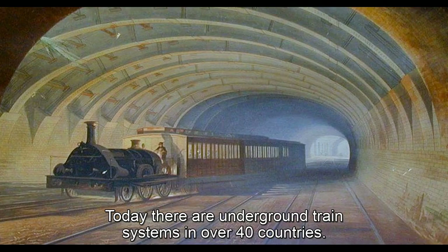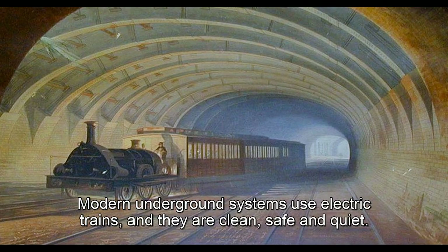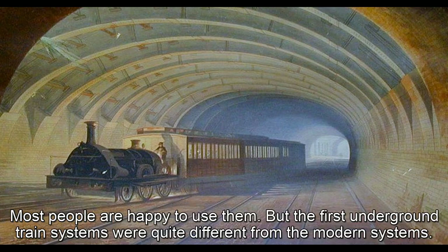Today there are underground train systems in over forty countries. Modern underground systems use electric trains, and they are clean, safe and quiet. Most people are happy to use them.